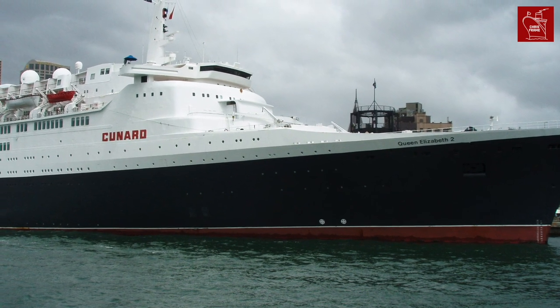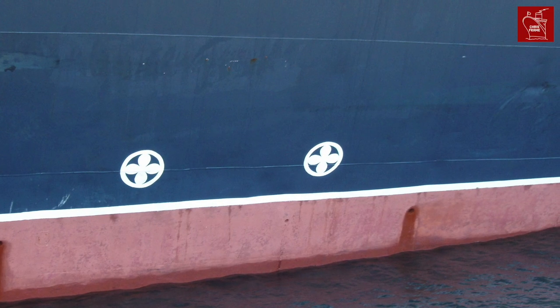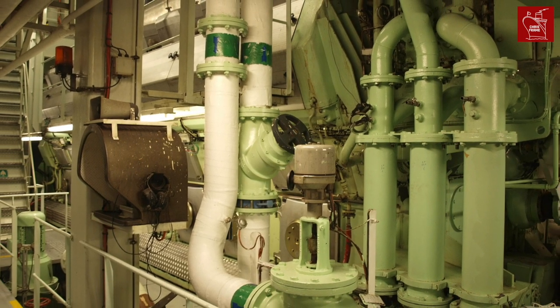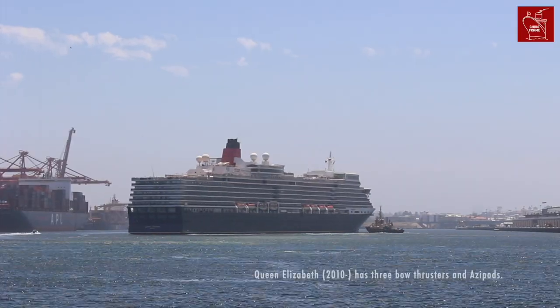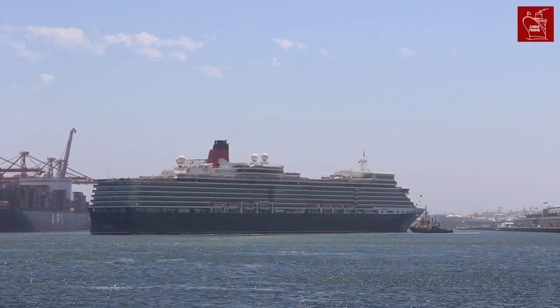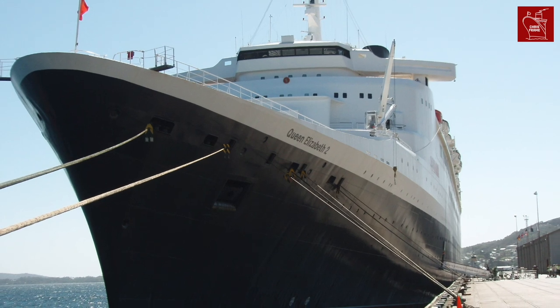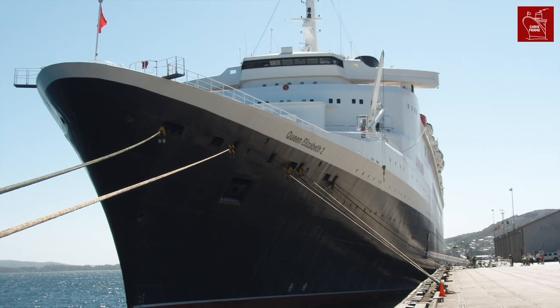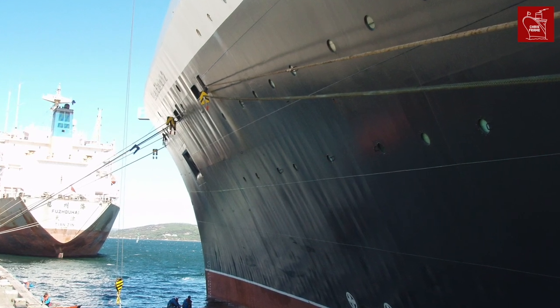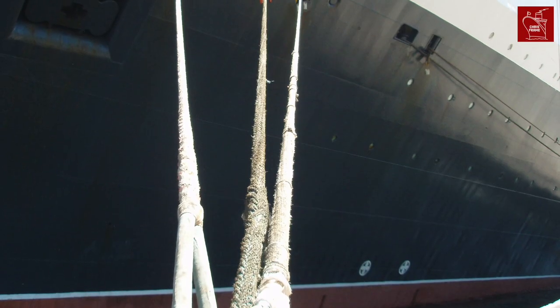QE2 also had two bow thrusters used to help maneuver the ship in port, with their own drive motors powered by the diesels. These days, modern cruise ships have three or four bow thrusters, making them far more maneuverable than QE2. Though QE2 did have more stabilizers — four Denny Brown units — whereas most cruise ships only have two. The extra pair were useful in the rough Atlantic that QE2 was built for.